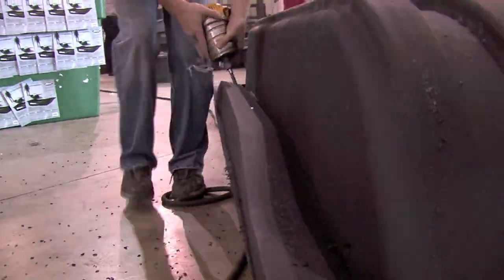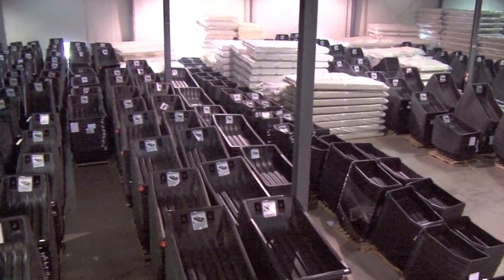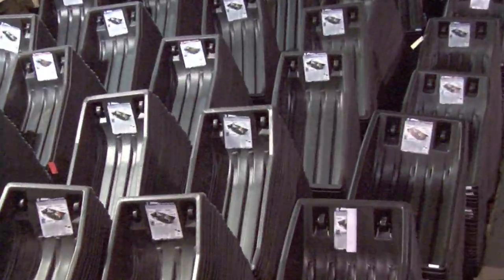At Otter we're real proud of our commitment to the ice fishing industry, and we create our sleds by hand, each and every one. Every Otter sled is made in the USA right here in Maple Lake, Minnesota. We consider this the nucleus of the ice fishing revolution. We're on 17 acres with 240,000 square feet of manufacturing and production. But it all started 17 years ago, and it all started with the Otter sled.